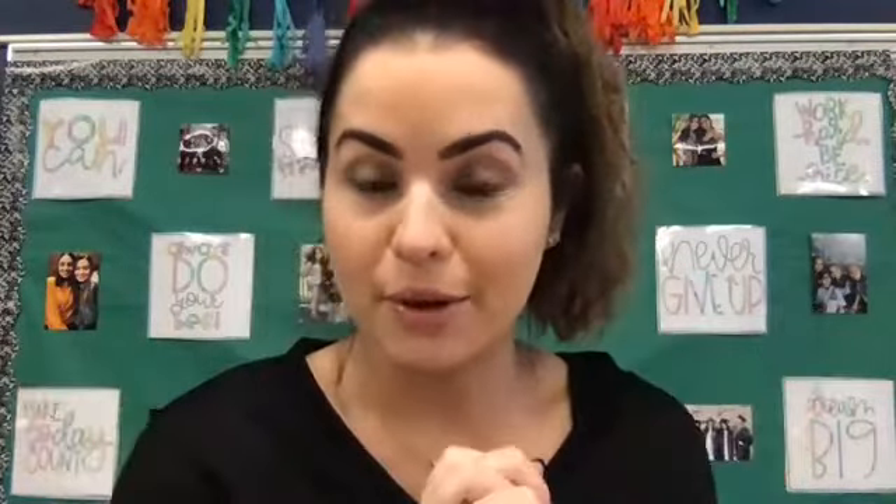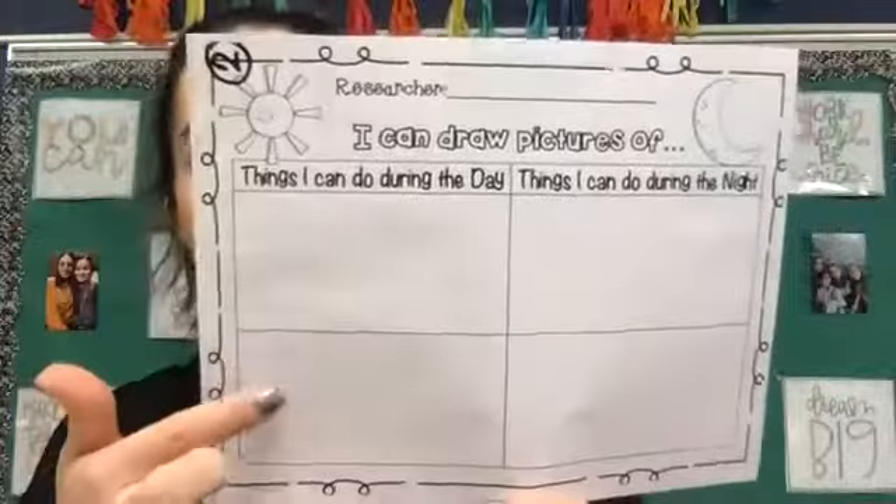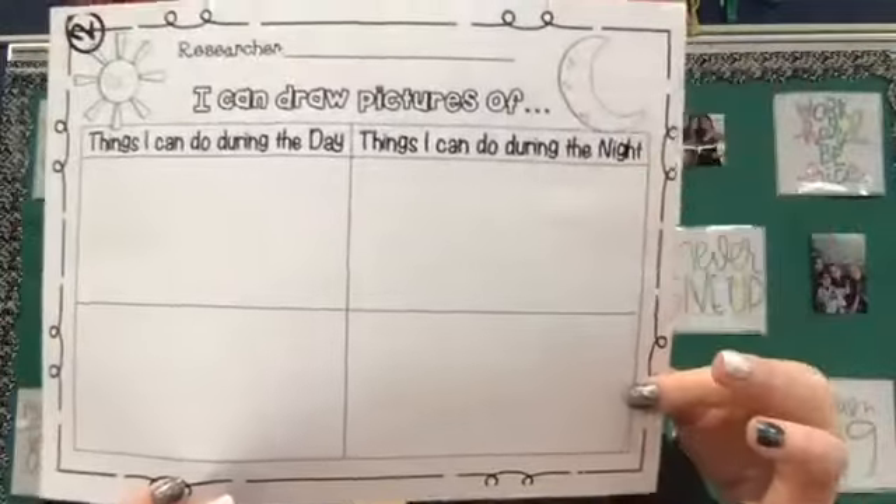So again, that's your only assignment today. And I'm not going to dive in yet to what we will focus in on this week, but I want to see if you can kind of figure out which part we're going to talk about first. Have fun with this assignment, and I look forward to seeing your pictures of things you can do during the day and things you can do during the night. All right, have a great day, first grade — see you later!